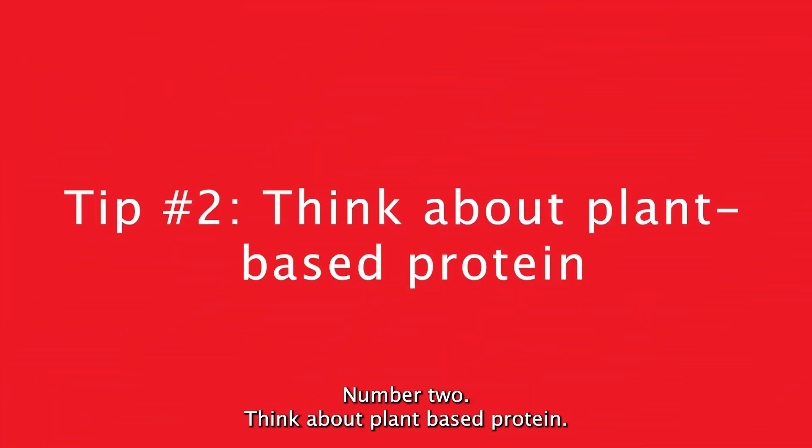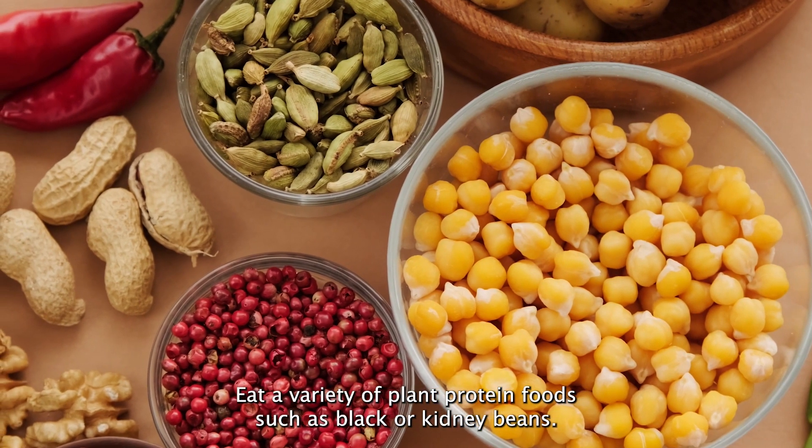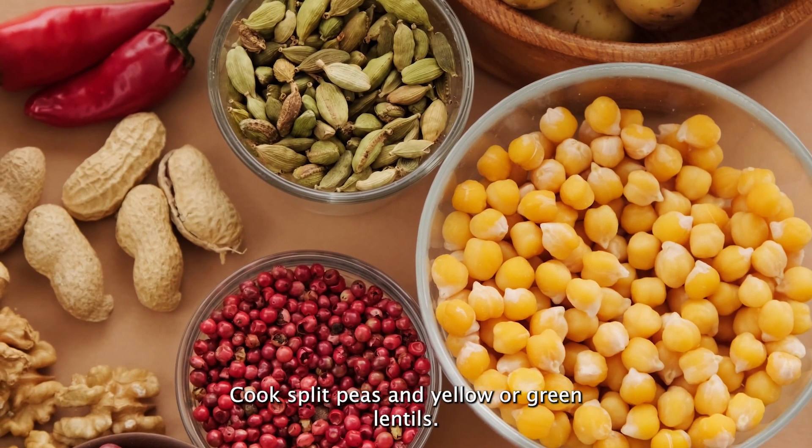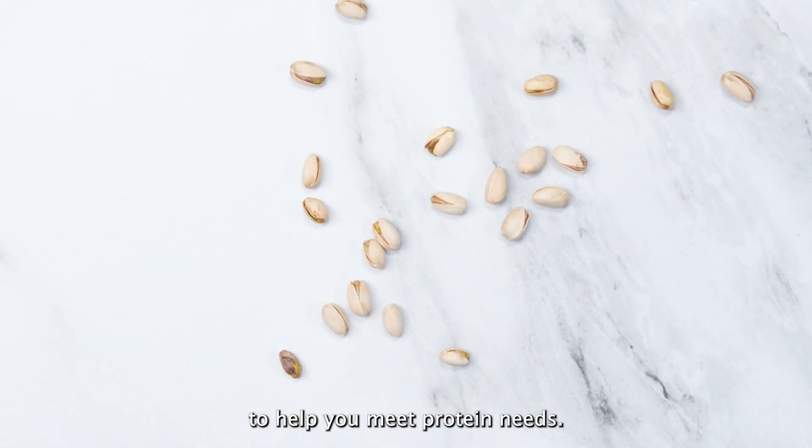Number two: think about plant-based protein. Eat a variety of plant protein foods such as black or kidney beans, cooked split peas, and yellow or green lentils. Nuts and seeds are also great options to help you meet protein needs.